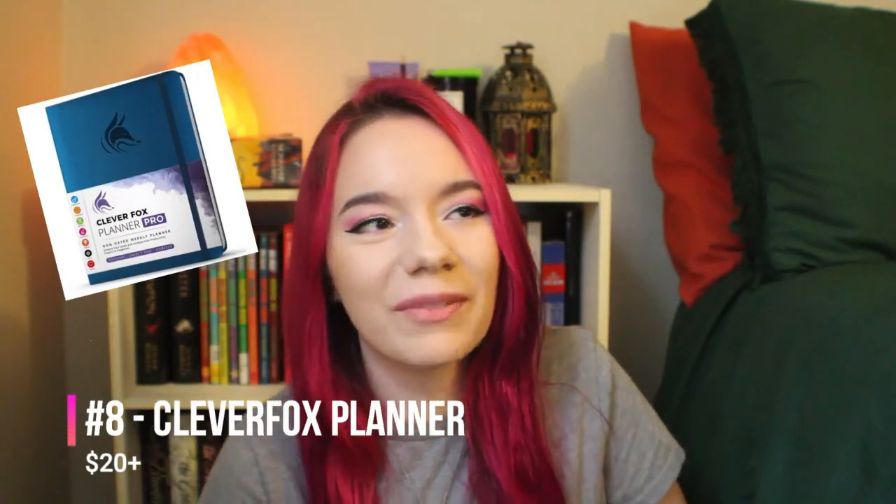Next is the mid-range category. The first thing I'm going to recommend is the Clever Fox Planner. I use this every day — it has hour by hour, day by day, and a bunch of different features. I definitely recommend checking it out. Number nine is the Artist of Life Workbook. This workbook operates similarly to the Clever Fox Planner, except it's a workbook. It has prompts, guidelines, and different ways for that writer in your life to expand their horizons as far as writing goes.